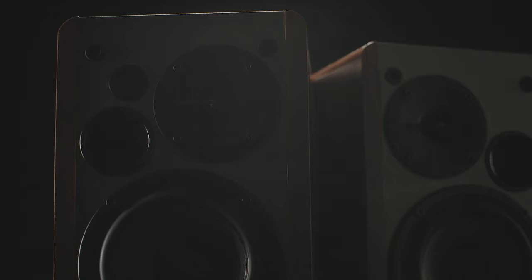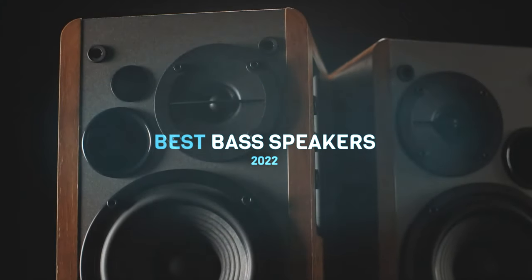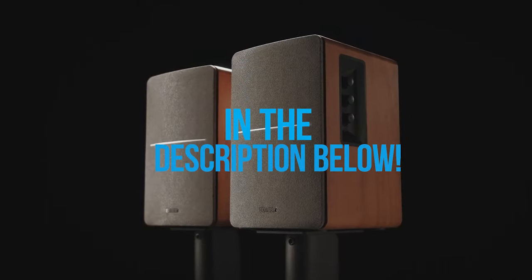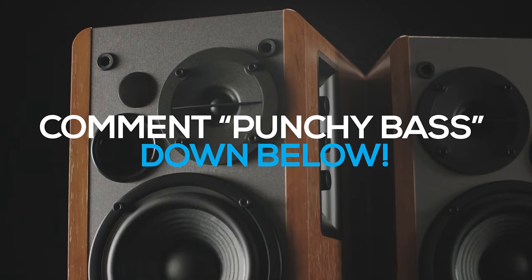Hey guys, today we will take a look at the best bass speakers of this year. Links to all of the best bass speakers will be listed in the description below. For a chance to win one of these best bass speakers, comment 'punchy bass' down below. Let's start!